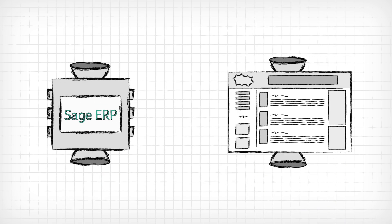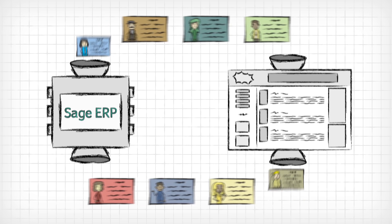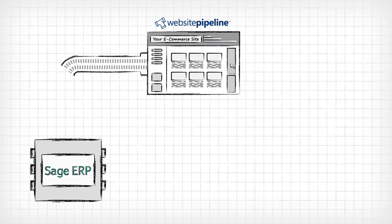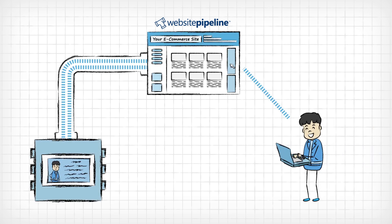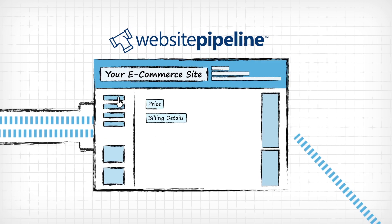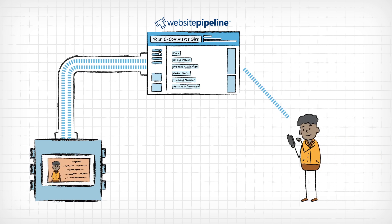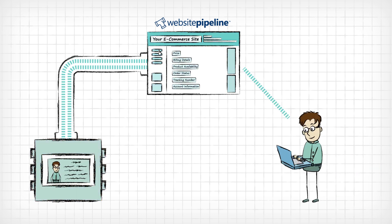What if you could have a web store that actually unlocked that info inside your ERP? Now you can, thanks to Website Pipeline. At Website Pipeline, we build e-commerce sites that connect directly to your financial software, to give your customers an easy-to-use, but highly customized web store experience. No matter their unique pricing, billing, inventory, or whatever, your e-commerce site takes its cues from your ERP and adapts itself to match your customers' needs. It's like you created a custom website just for them.